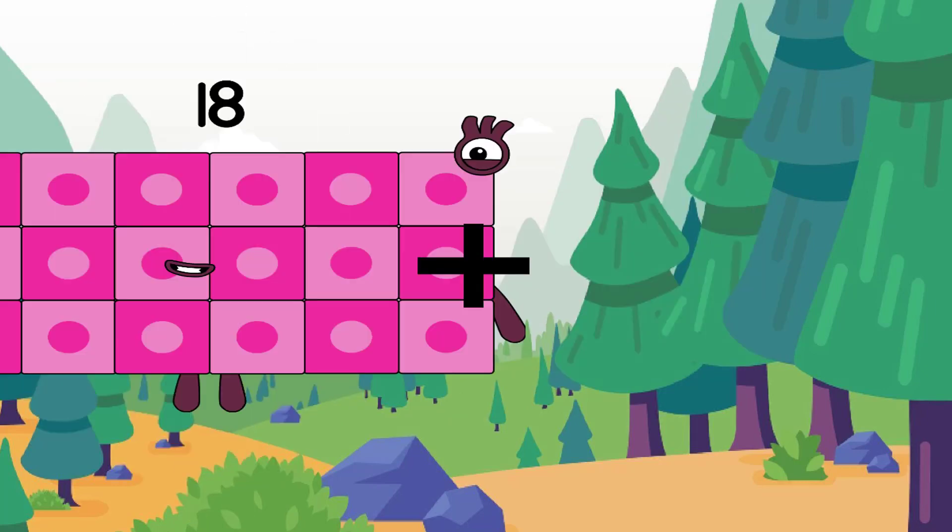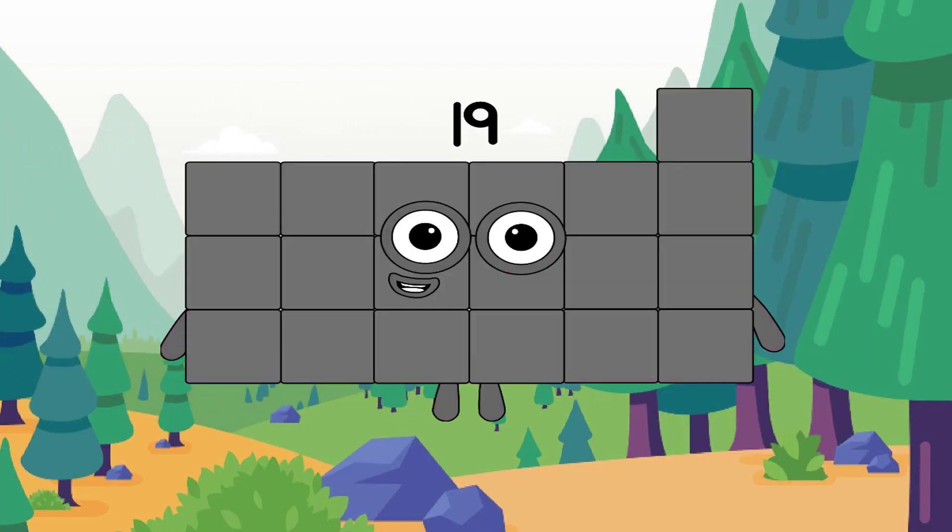18 plus — the correct answer is 19. And correct answer again — 19.